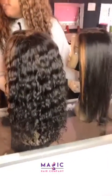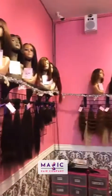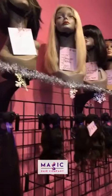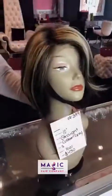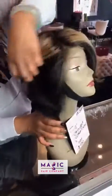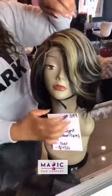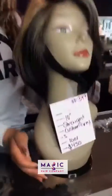We do have quite a few units available in store right now and we are about to do a really big restock in the next week or so. This is one of our custom gray units that we've been working on — it's a cute 10 inch with some layers in the back and gray highlights. We can definitely do custom gray for you. This unit is $450 and is front lace.